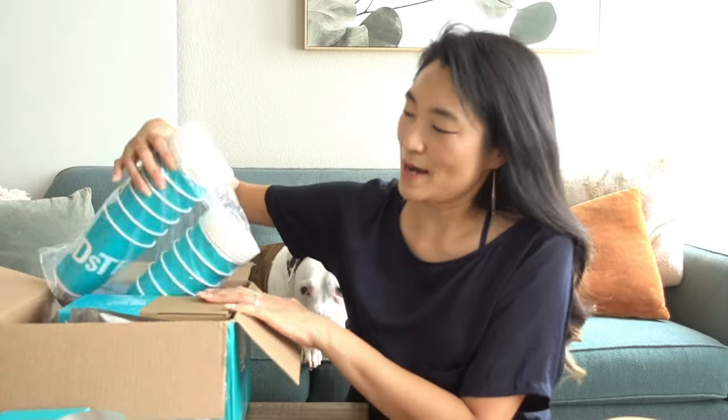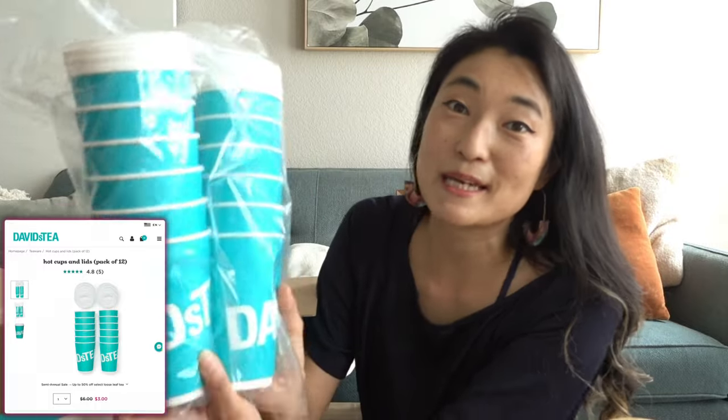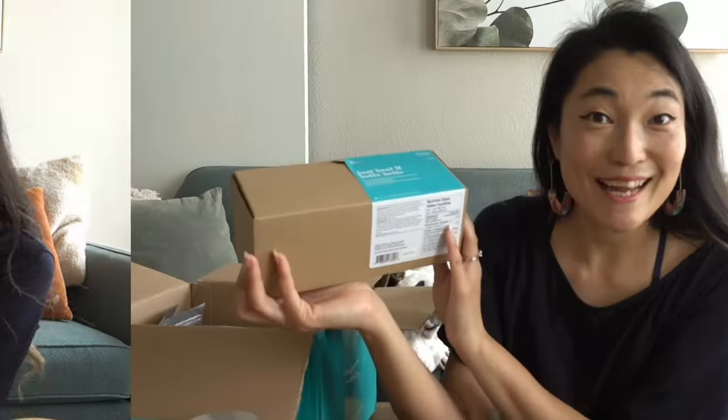Just like last time, I got these to-go cups. I love these because they are double-walled, so they keep your tea hot for longer, your hands don't burn, and they're simply iconic.